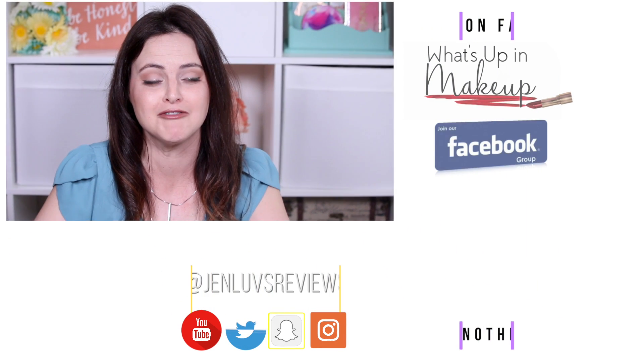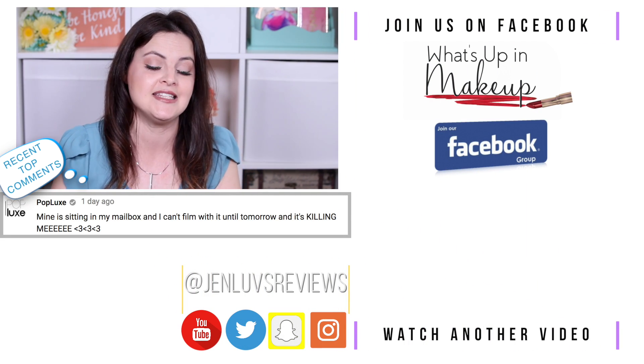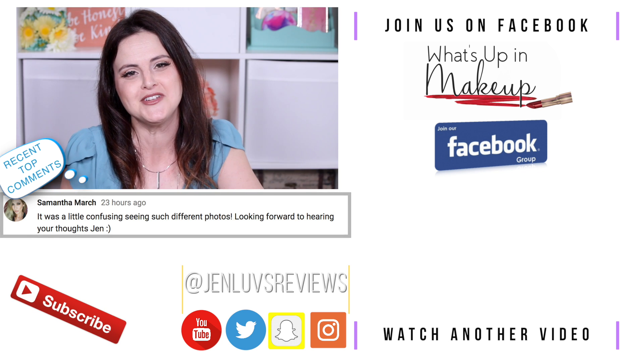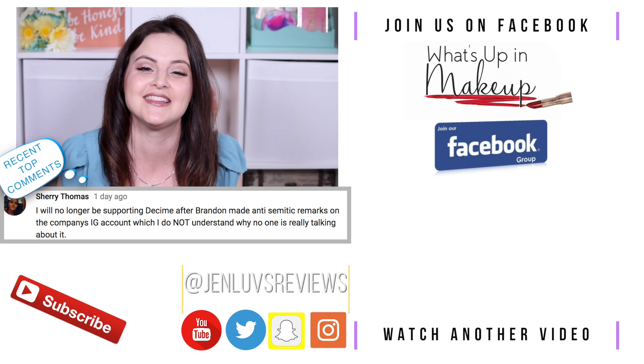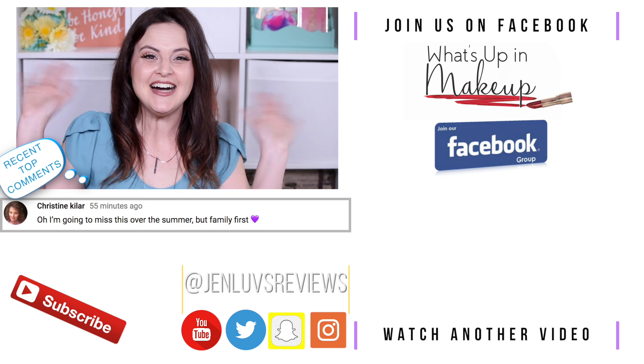That is it for my monthly favorites this month — I hope you enjoyed them! If you did and you're not already subscribed, make sure you hit the subscribe button down below. Don't forget to check out Erin's shop over at Roll Up and Dye — links down below — and if you'd like to enter the giveaway for the $30 gift card, leave that flower emoji in the comments. Thank you so much for watching — mad love to you, and I will see you in a video very, very soon. Bye!